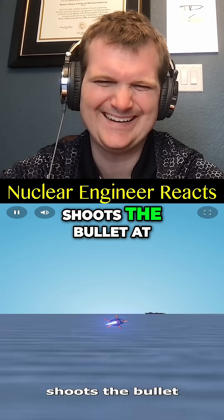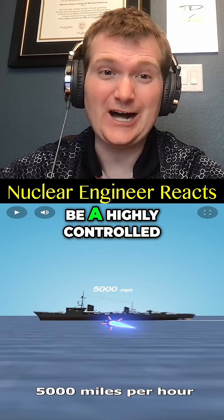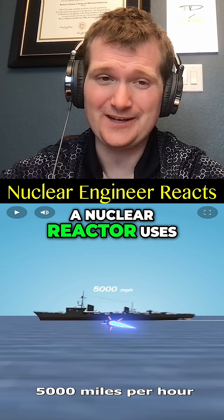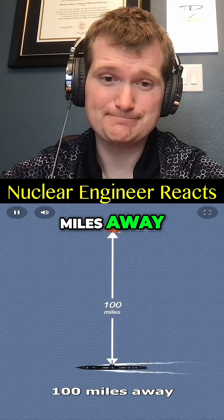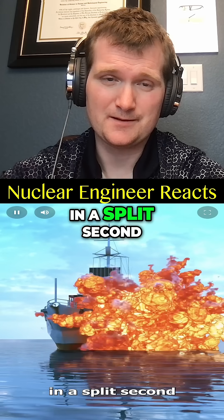A blast of electricity shoots the bullet at over 5,000 miles per hour, and it can hit a target 100 miles away. The incredible force can punch through steel, destroying an enemy ship in a split second.